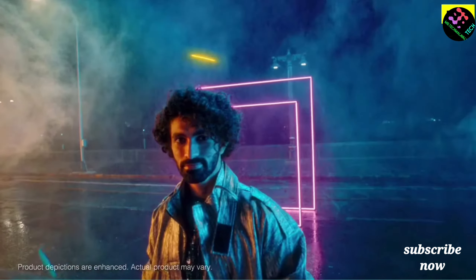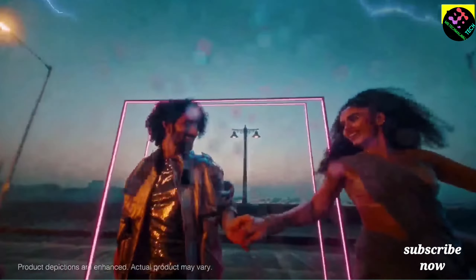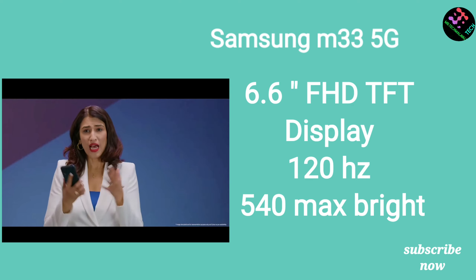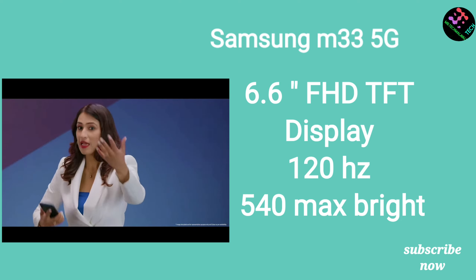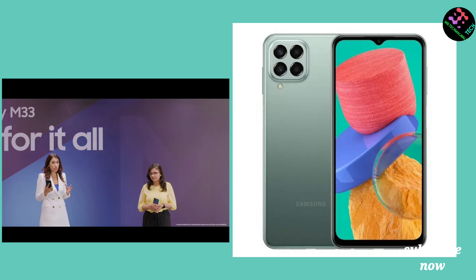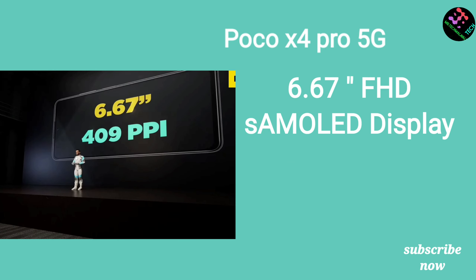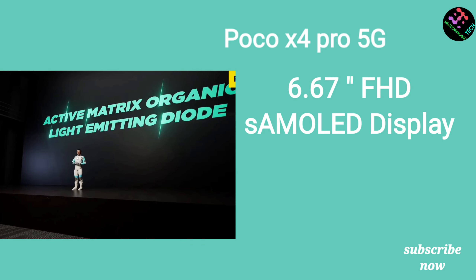The M33 display is Full HD+ TFT LCD. It has a notch display. The X4 has a Full HD+ AMOLED display with DCI-P3 color support.